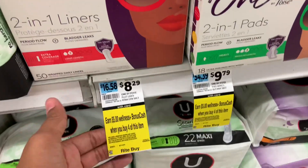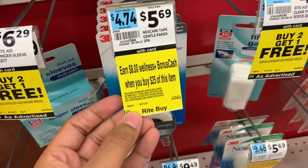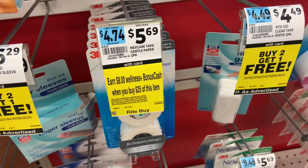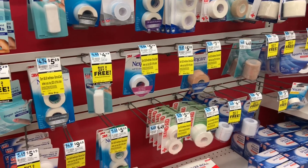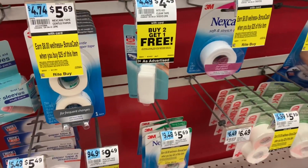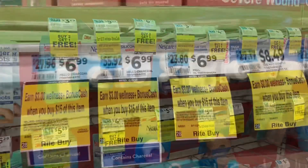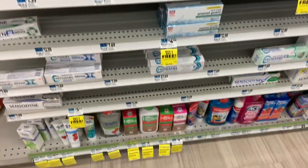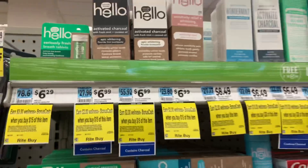Poise products also appear to be part of that same deal. There's another monthly deal starting today through September 11th on Nexcare: earn $8 when you spend $25. Like the others, this may get better as weeks go on with a buy one get one 50% off, so I'd hold off. There's also a new monthly deal on Hello toothpaste: buy $15 worth and get $3 back in bonus cash, starting today through September 11th.